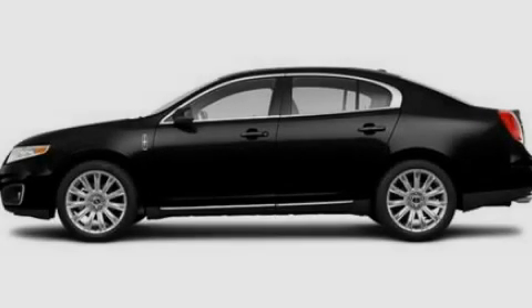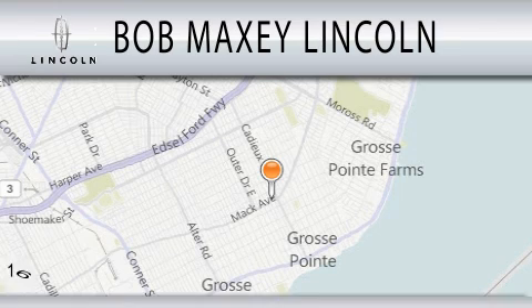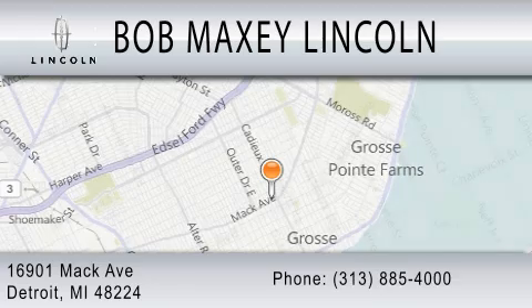Stop by today and test drive this automobile for yourself. Bob Maxey Lincoln is dedicated to doing everything possible to ensure that the experience you have selecting your vehicle is as pleasant as possible. We are located at 16901 Mack Avenue in Detroit.